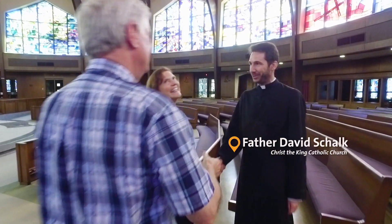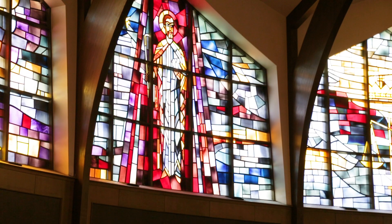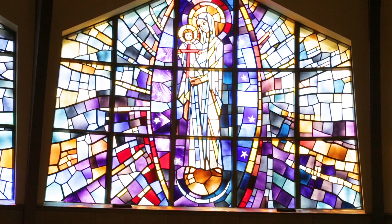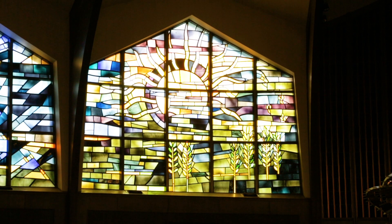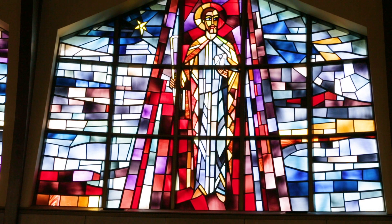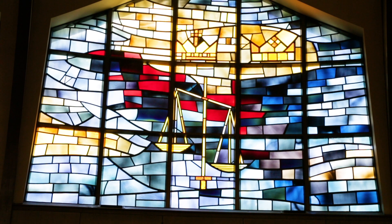Hello Father, welcome to Christ the King. Can you tell us more about these stained glass windows? They're so unusual. I love showing off Christ the King, especially the stained glass windows — actually my favorite part of the church. The stained glass windows depict the creed, so it's a quick summary of our faith in this beautiful luminous glass. Even in historic churches and Gothic cathedrals, the stained glass windows were how people learned their faith because they didn't read. Stained glass has always been used to reinforce religion, liturgy, faith, and beliefs.